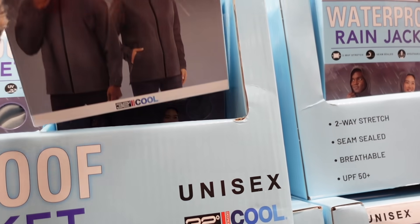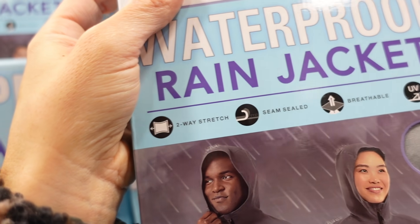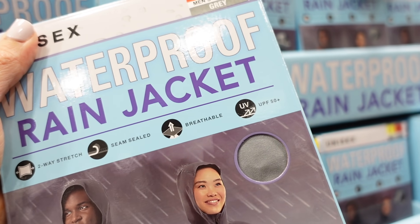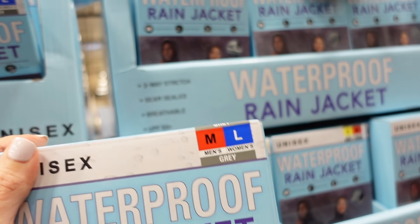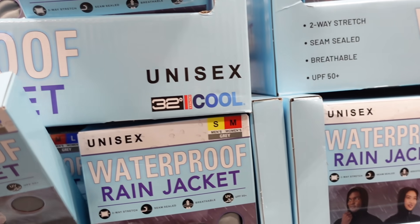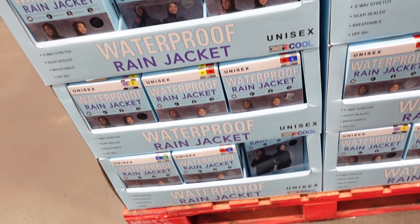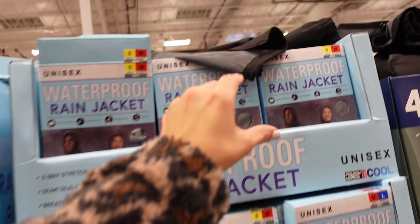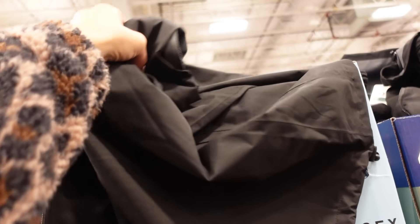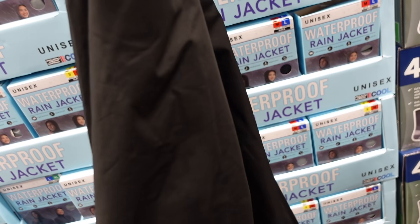New waterproof rain jacket from 32 Degrees — this looks like it's unisex. It comes in gray and black, and features two-way stretch, seam-sealed, breathable, and UPF 50. Available in medium and large for men and women. These are $16.99.